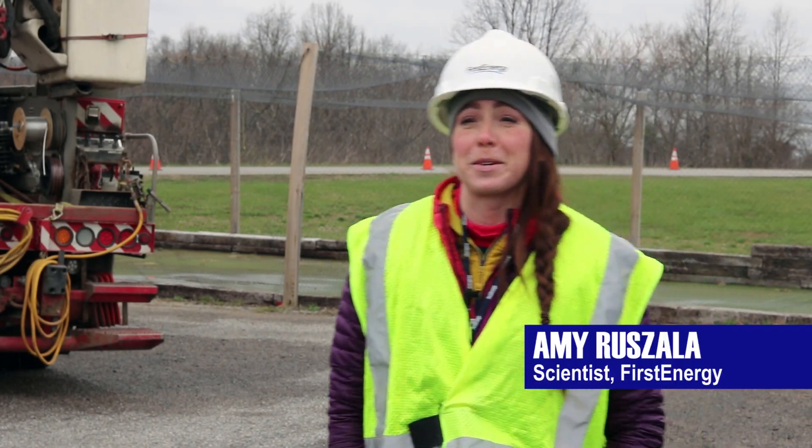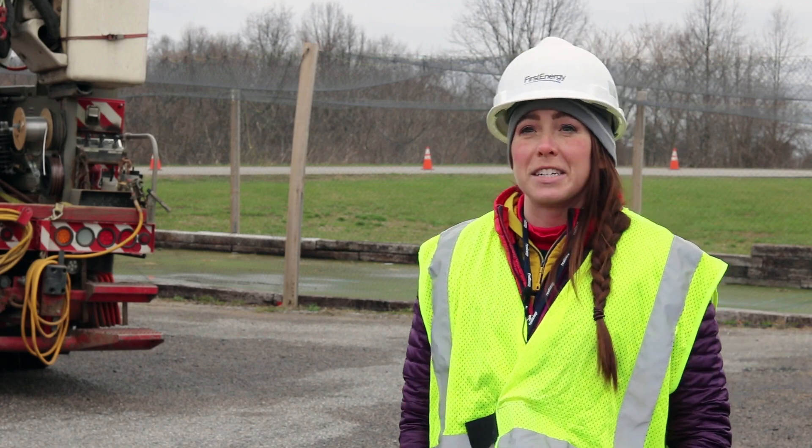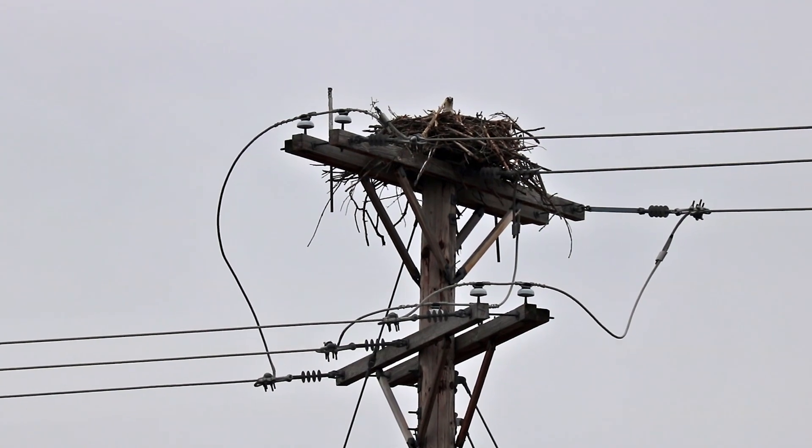Osprey have been a huge issue here with the Penn Power territory and we've always been trying to prevent the nests and the outages that they cause. They typically in the springtime cause pole fires.